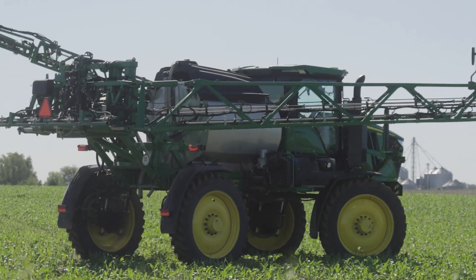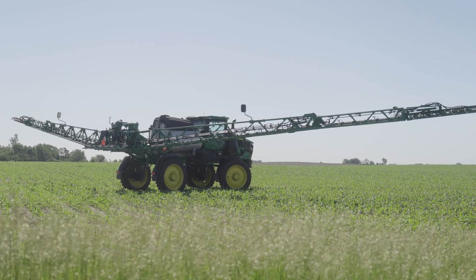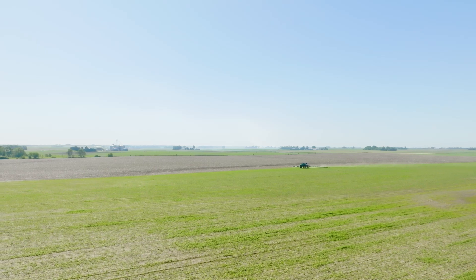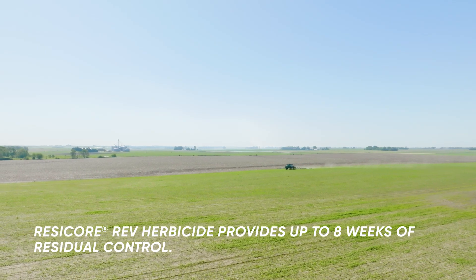I began using the ResiCor product years ago when it initially came out, with a great amount of success. ResiCor Rev with the micro-encapsulated Acetochlor is a product I see as being twofold.